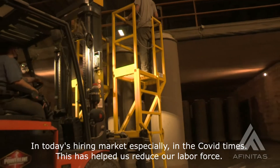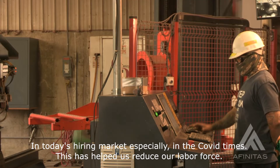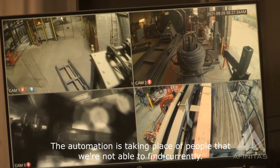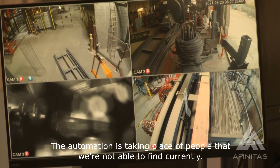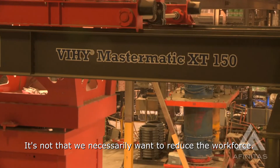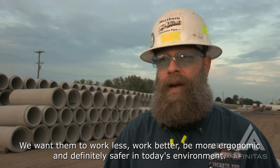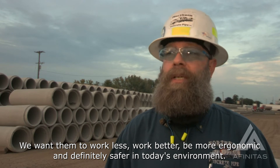In today's hiring market, especially in the COVID times, this has helped us reduce our labor force. The automation is taking the place of people that we're not able to find currently. It's not that we necessarily want to reduce the workforce — we want them to work less, work better, more ergonomic, and definitely safer in today's environment.